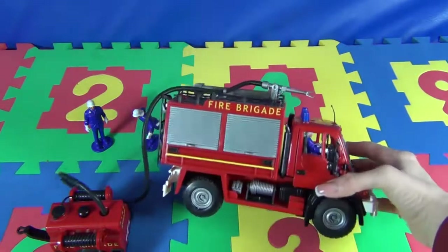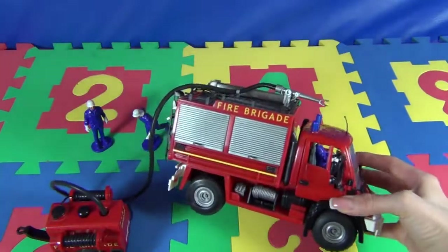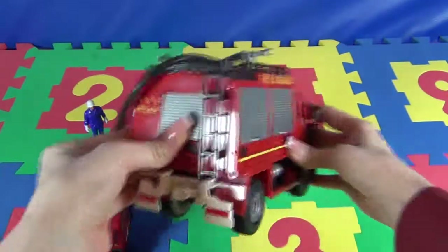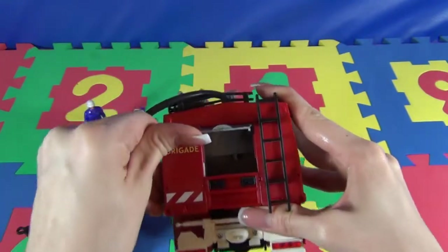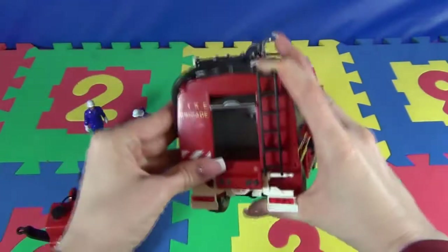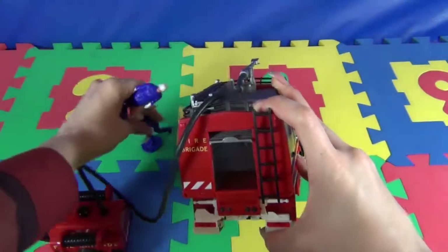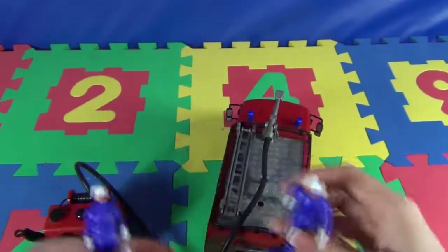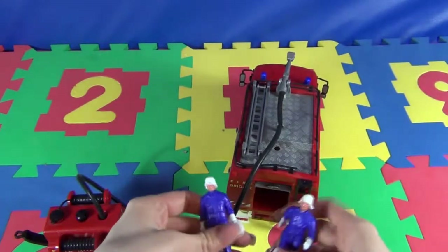Our fire machine can really help us and extinguish the fire in case of necessity. Here we have a smaller ladder and a back compartment. We can open it. Maybe it's for firefighters if they were smaller, but they're big. We have one and a second firefighter — two firemen who help us extinguish the fire. We can't put them inside, and the ladder is also very small for them.